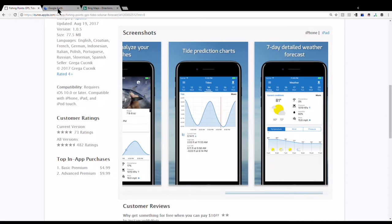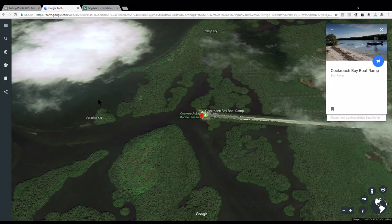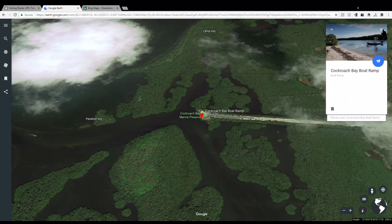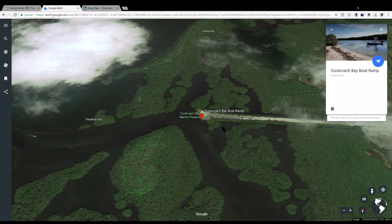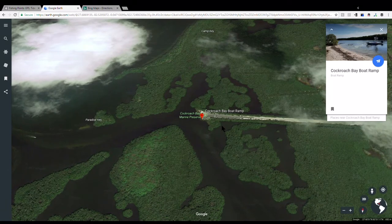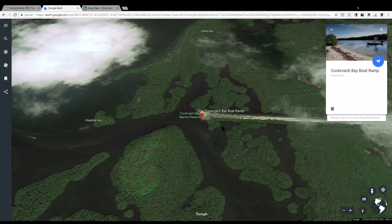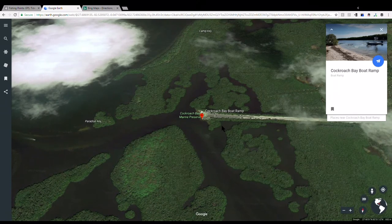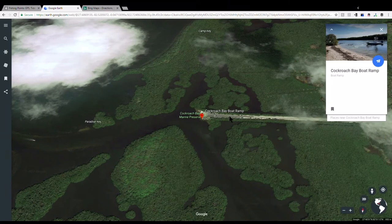Next I go to Google Earth. This here is Cockroach Bay. I figure Cockroach Bay must have been named by fishermen who did not want other people going there, so they named it Cockroach Bay so people would say 'that's disgusting, I'm not going there.' But it has delicious fish, so we're going there.